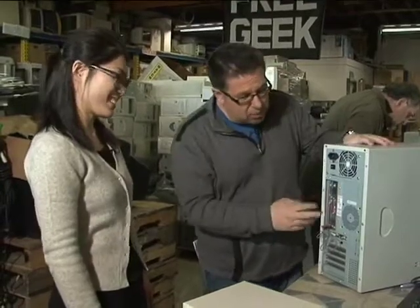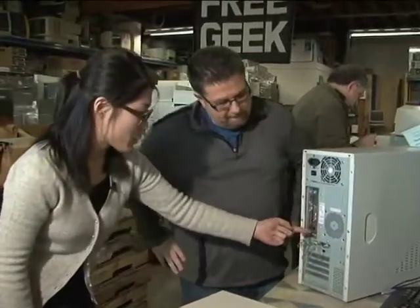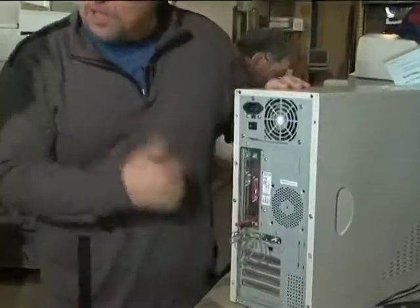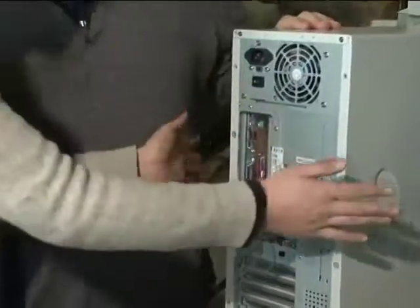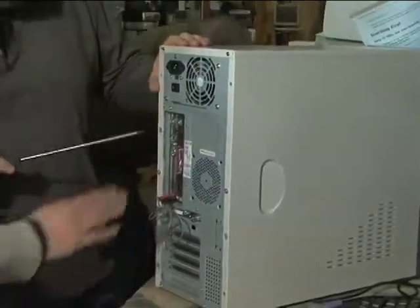What about this one here? This one's got a chance. Here's a little USB — so with USB, we've got it. So what's next? Then you want to open this box. We have that reuse eye at every stage in the game.